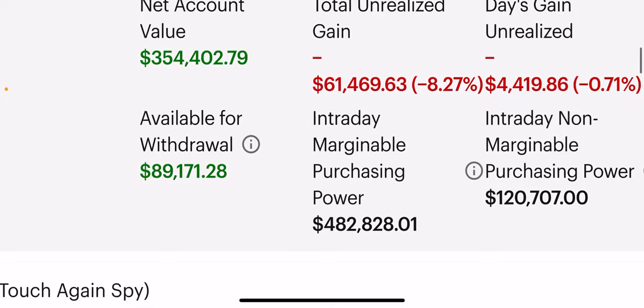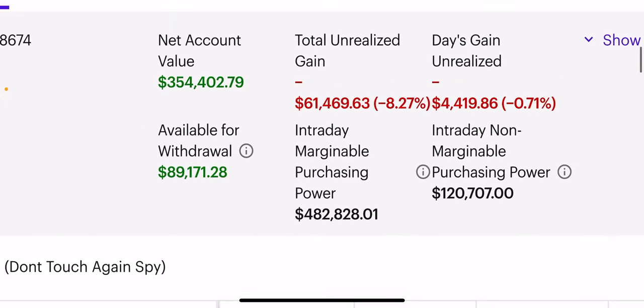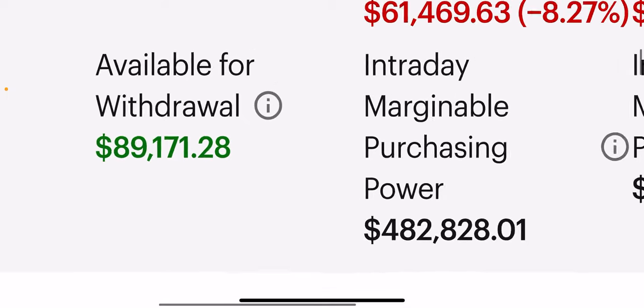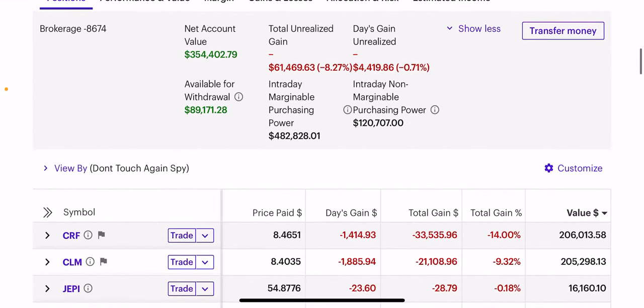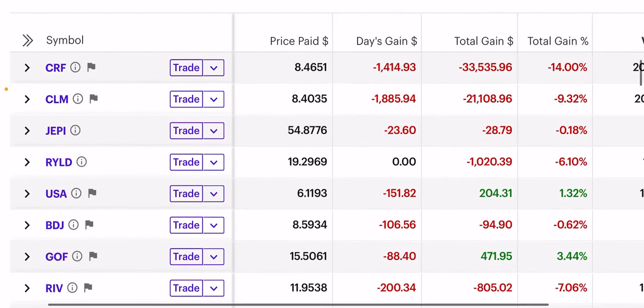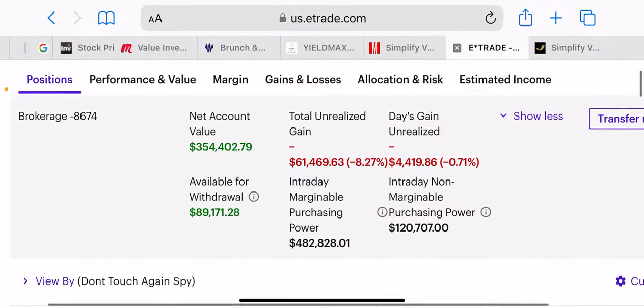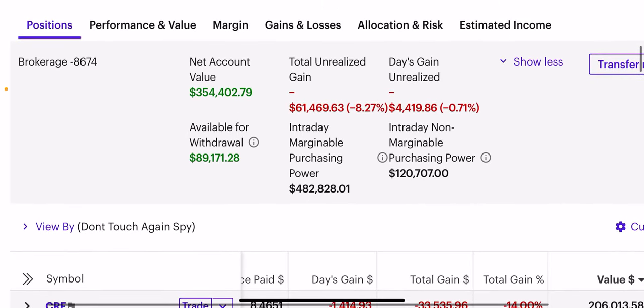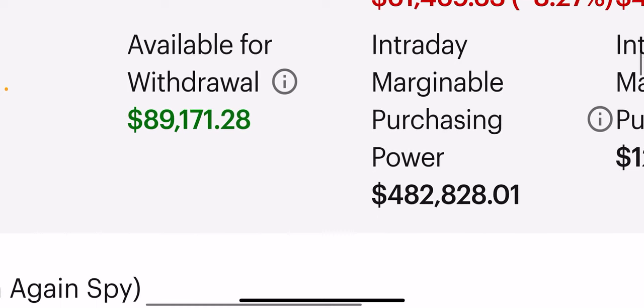I only have $89,000 to use from. So even though my account value is $350,000, if this goes to zero, this 89 number goes to zero and I'm in a margin call. So if I use $1,000 of SVOL and it has 100% maintenance, then it takes up $1,000 of this equity. Conversely, some of these other high-quality funds like JEPI and others, they're 30% maintenance. So if I put $1,000 in those, it only takes up $300 of my available withdrawal, which allows me to stay out of margin calls and get more bang for my buck when I use low-maintenance names.